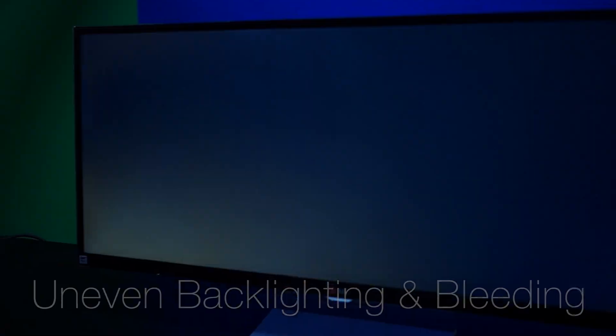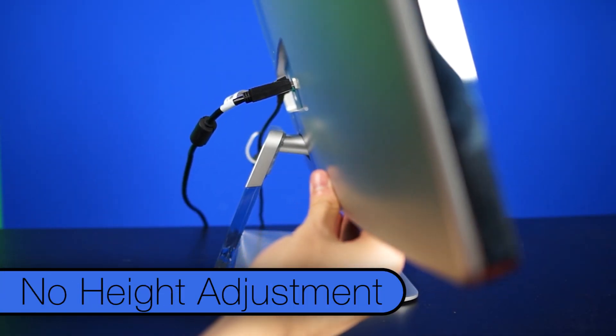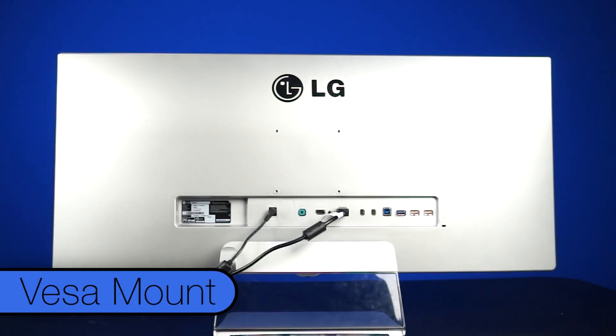There are a couple of drawbacks at this price, though: the uneven backlighting found on some of them, as well as the lack of any height adjustment whatsoever — although it does thankfully have a VESA mount, unlike its curved brother.